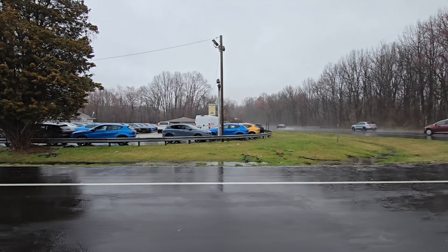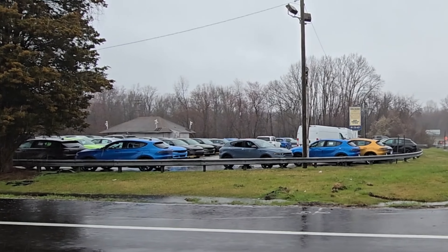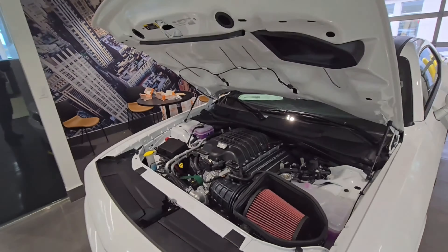Those cars are piling up over there, man. That's crazy — V6s, there's a bunch of V6s. You know the Super Bee and the Hellcats and all that stuff is in the showroom. I'll probably put a clip in here and show y'all those cars.